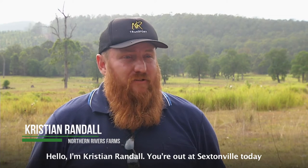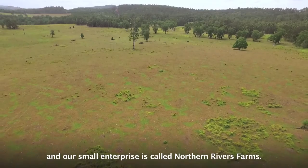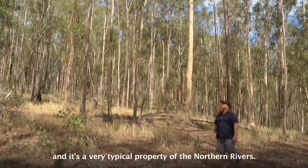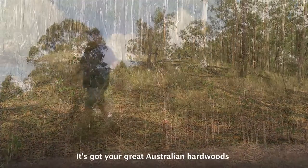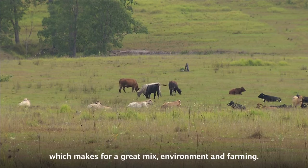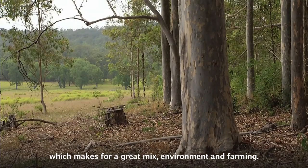Hello, I'm Christian Randall. You're out at Sextonville today on our newly purchased property and our small enterprise is called Northern Rivers Farms. We're 683 acres and it's a very typical property of the Northern Rivers. It's got your great Australian hardwoods and we've got some grazing country which makes for a great mixed environment in the farm.